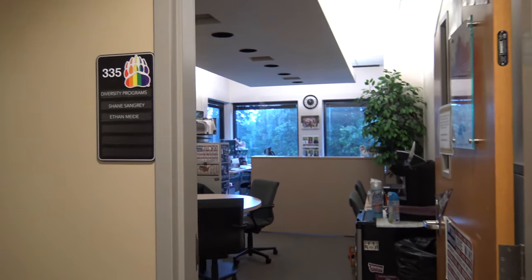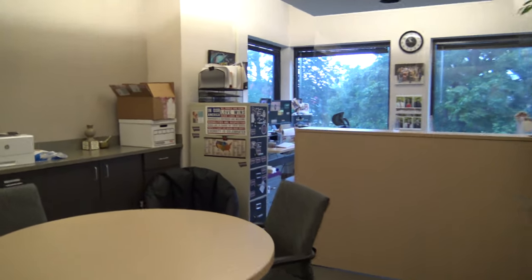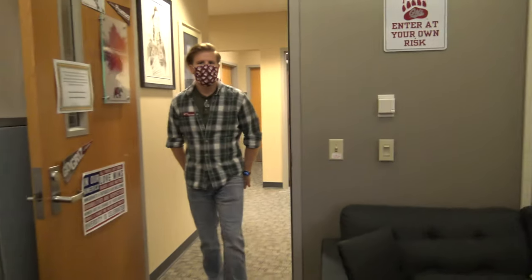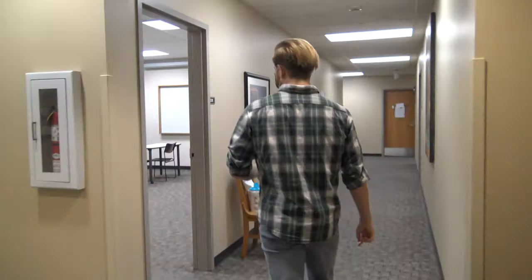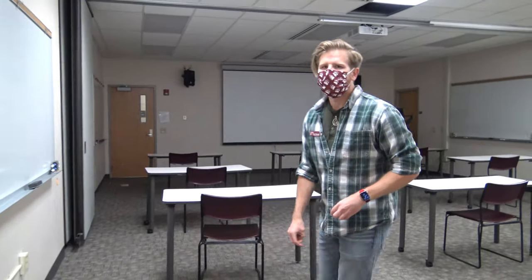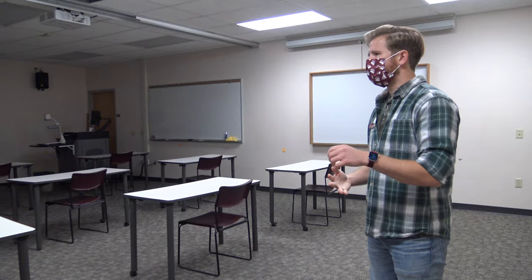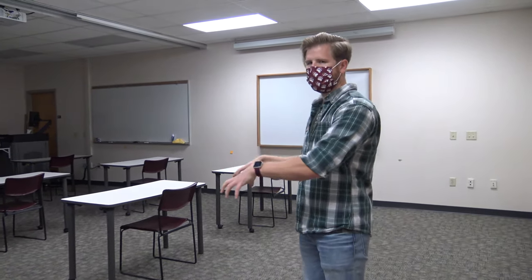Over here is our diversity office, where Shane Sangri hangs out. Here in this room, students are able to hang out, take a breather, study, eat food, and things like that. This is our final classroom — in here you'll have some of our smaller, half-full class size lectures, things like drug information, and your higher level pharmacy practice and ethics classes will take place within this room.